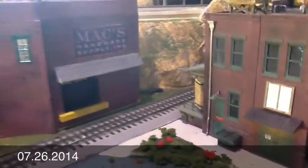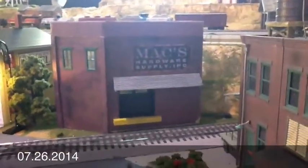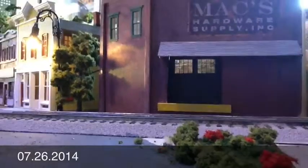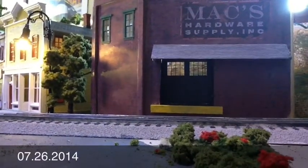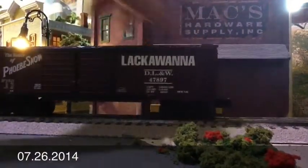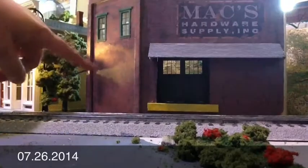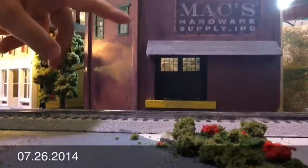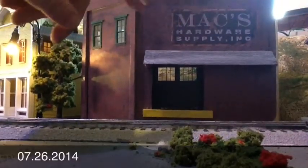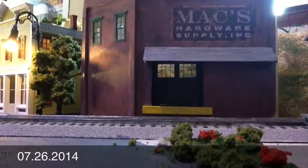I have also started to work on my own scratch-built building. This is Max Hardware Supply and I still have to do a storefront. There will be a storefront here — this is where the car can come up and drop off. I have an image of my father playing with trains at his father's hardware store, which was called Max Hardware. So kind of a little homage to my father there.